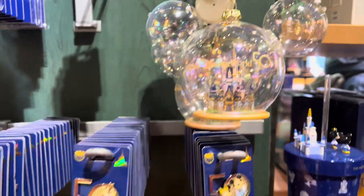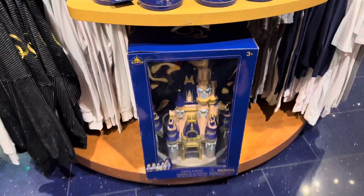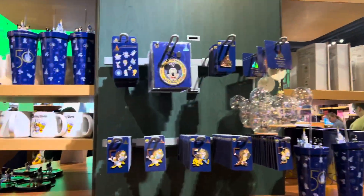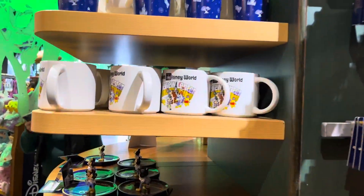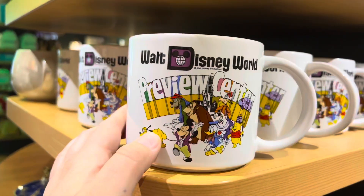This is really cute. I like that they do a whole 15th anniversary collection here. I love the castle. That's adorable. I love this mug — it's so old school.